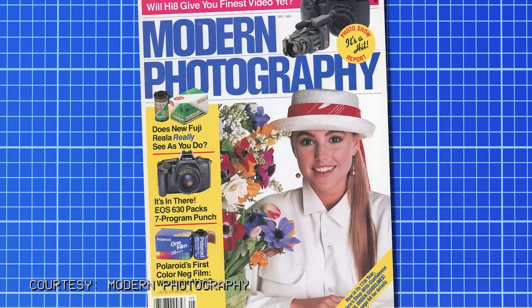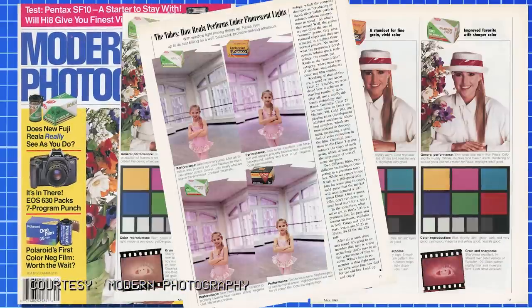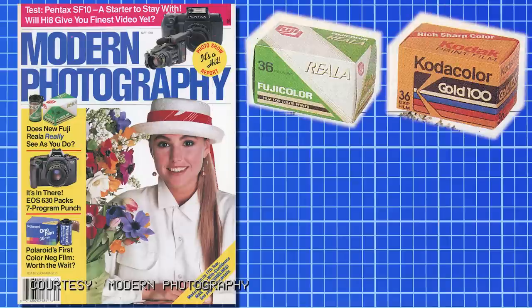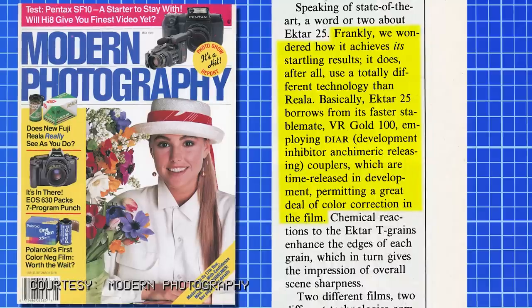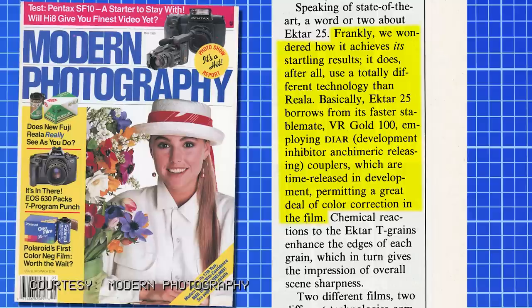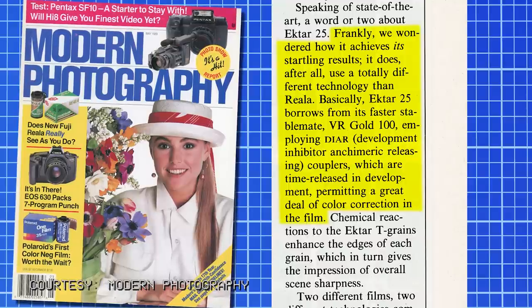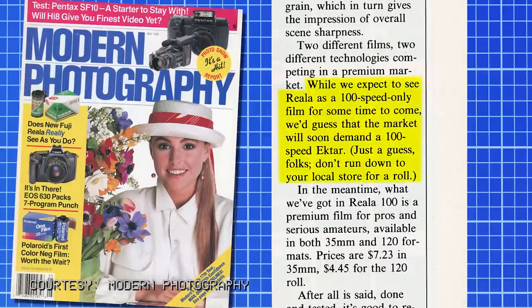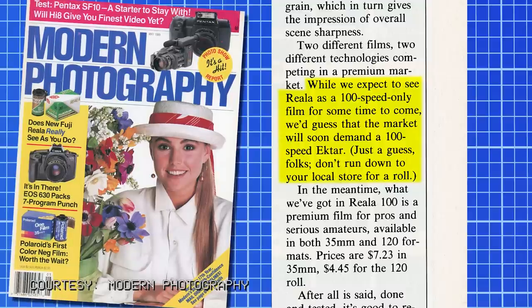In May 1989, Modern Photography compared Fujikolor Reala against Ektar 25, Kodacolor Gold 100, and Fujikolor Super HR2, testing both studio and fluorescent lighting. The conclusion came down mainly to Reala and Ektar. Of Ektar they said: 'Frankly, we wondered how it achieves its startling results. Ektar 25 borrows from VR Gold 100, employing dye couplers which are time-released in development, permitting a great deal of color correction.' They predicted the market would soon demand a 100-speed Ektar — a good guess, as Ektar 100 arrived by 1992. Their latitude test concluded useful images from two stops under to three stops over, slightly more forgiving than Popular Photography's assessment.